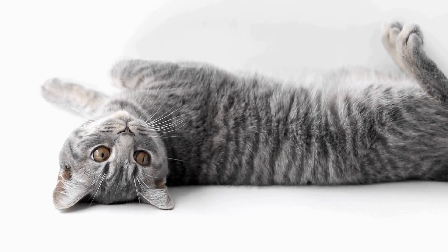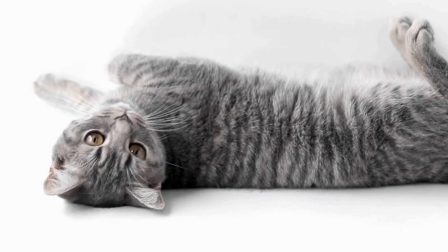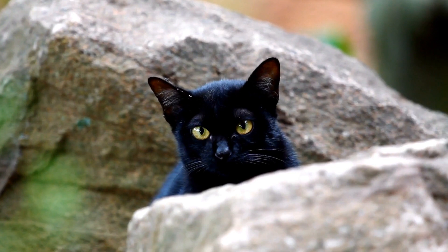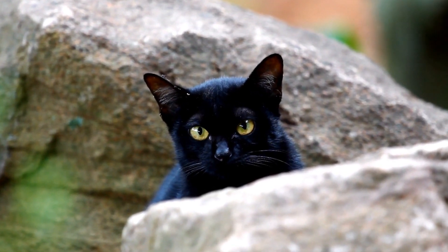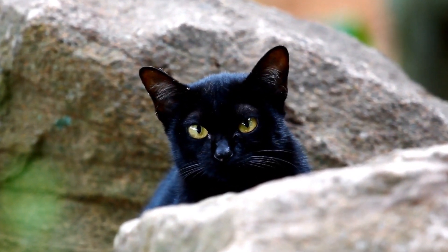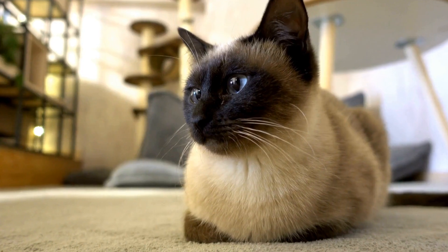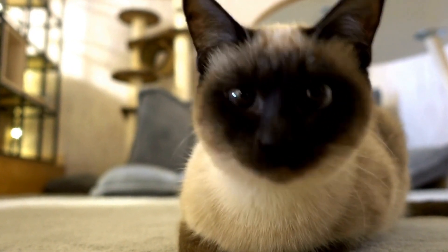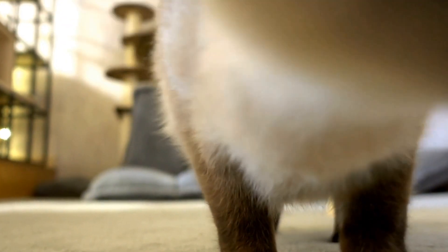Firstly, the presence of a cat in a therapy session can help create a calm and soothing environment. Cats are known for their purring, which has been shown to lower blood pressure, reduce stress, and promote relaxation. This can be particularly beneficial for individuals with Alzheimer's who may experience heightened anxiety and agitation.